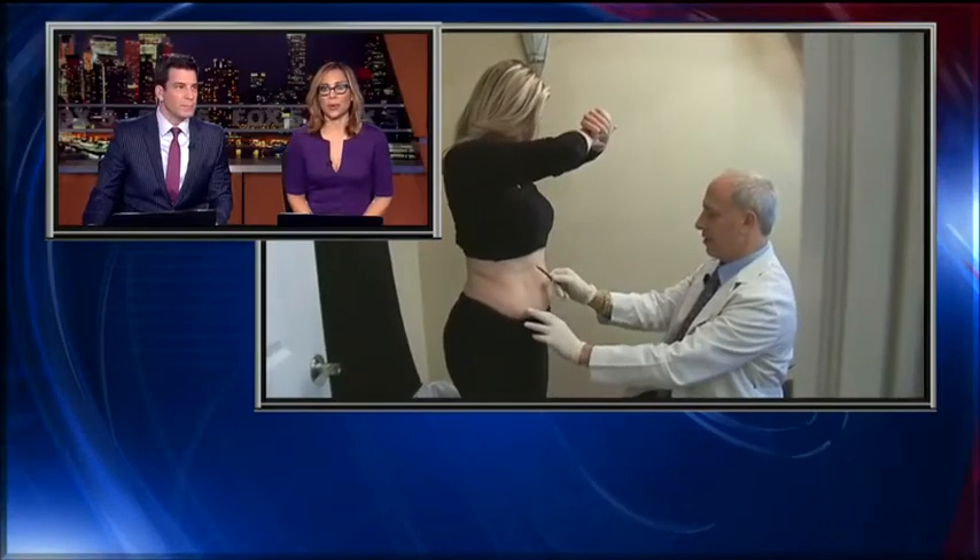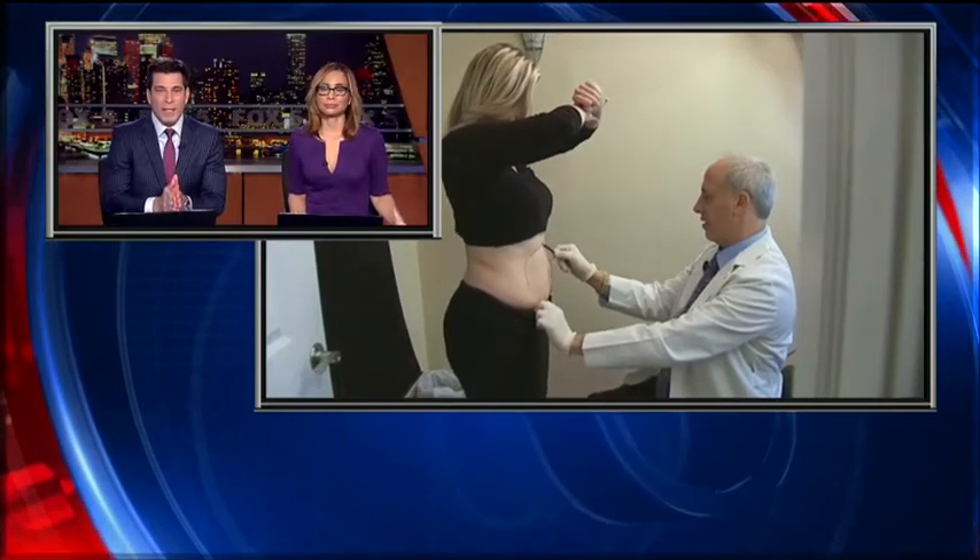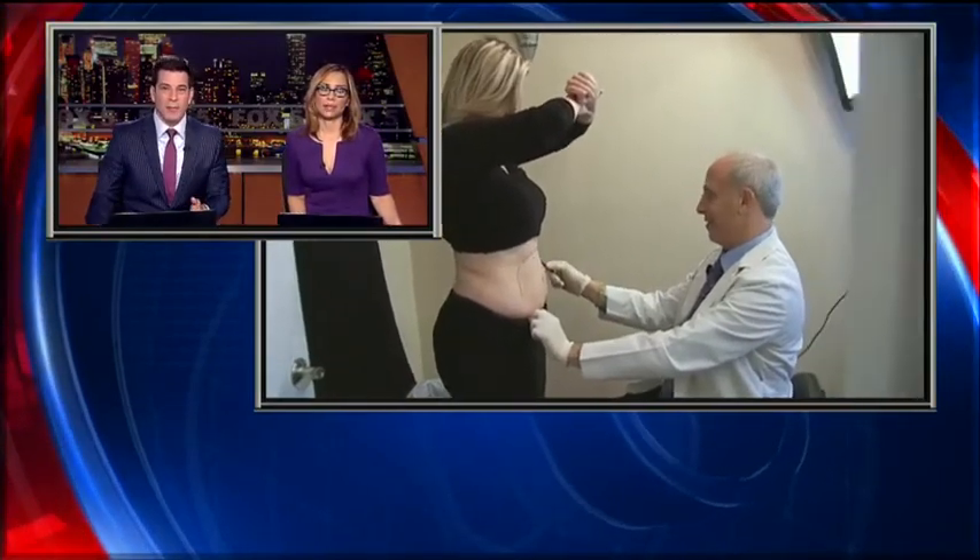There's a new high-tech tool to help fight the battle of the bulge. All right, sign me up. It's an FDA-approved fat-busting laser that promises a flatter stomach. Fox 5's Sharon Crowley shows us exactly how it works.